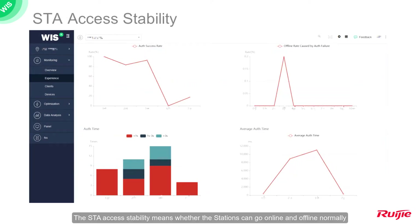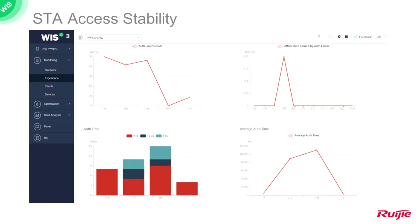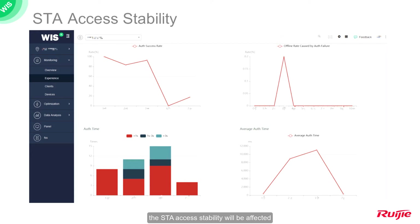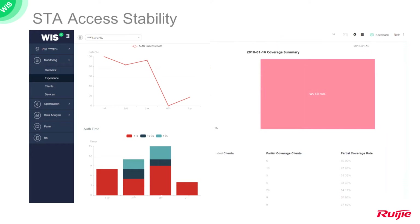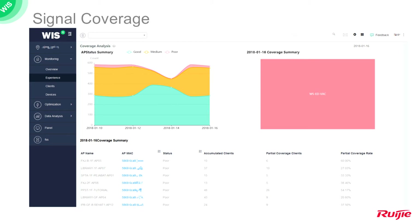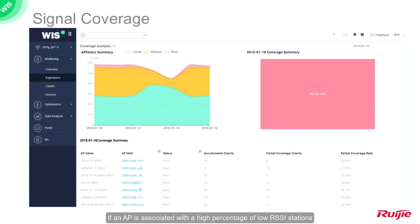Station access stability means whether the stations can go online and offline normally. If stations are denied from accessing the network or disconnected from it for some reason, the station access stability will be affected. Signal coverage is evaluated based on the AP's received signal strength indication (RSSI). If an AP is associated with a high percentage of low-RSSI stations, it will be considered as an AP with signal coverage risks.